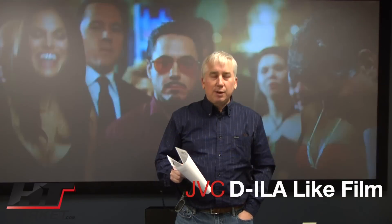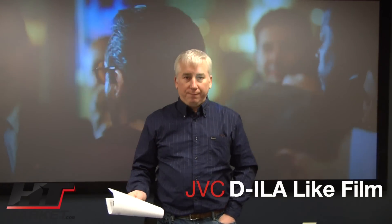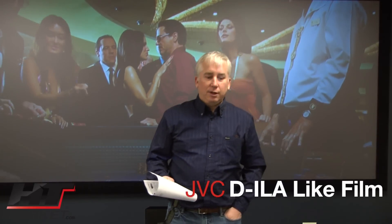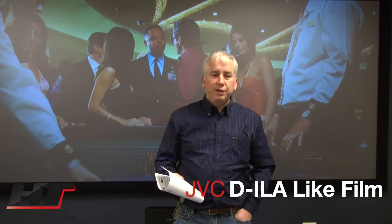DILA tends to reproduce movies the best, versus DLP, which uses a color wheel. Colors with DLP are done by a high-speed color wheel giving the illusion of color. With DILA, it's three different color chips in the projector, so you get the best reproduction of color. LCD has a tendency to have more of a screen door effect, meaning pixelization, whereas DILA has no pixelization.